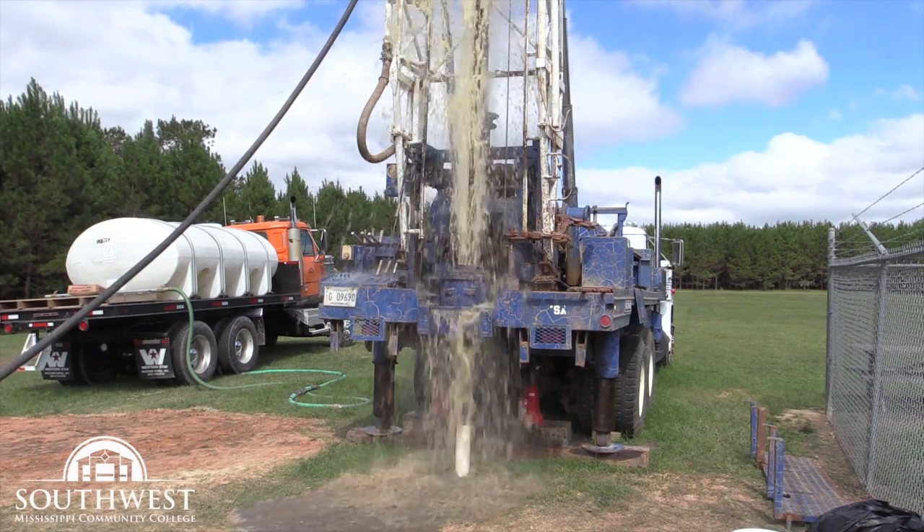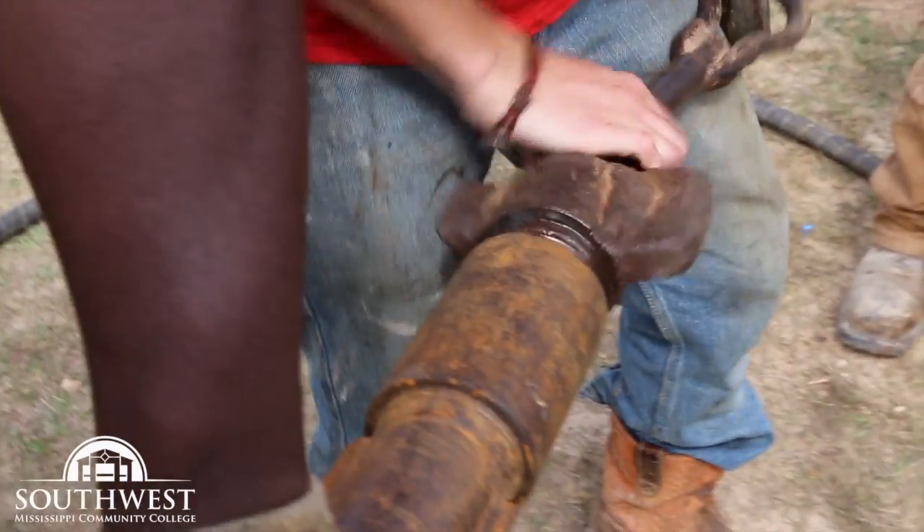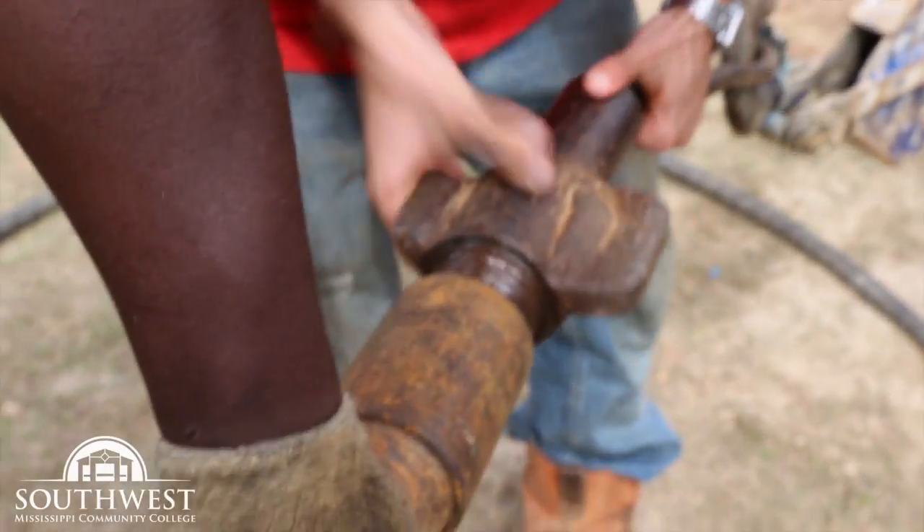We drill wells, abandon wells, rework wells, set pumps — we cover the whole nine yards. One thing that's nice about the program is it's 50% hands-on and 50% lecture.